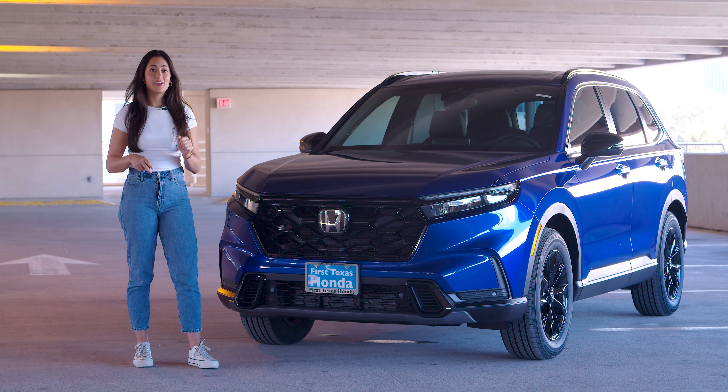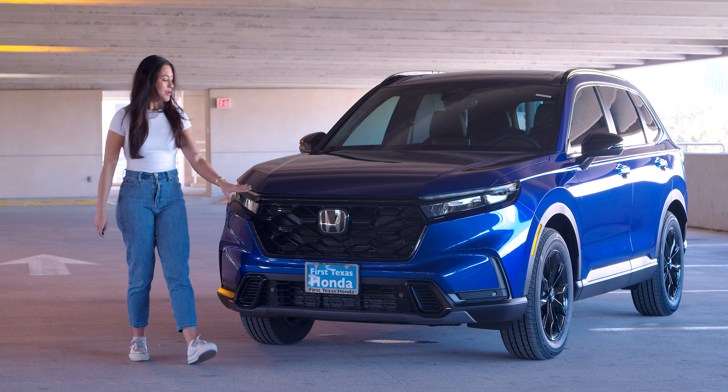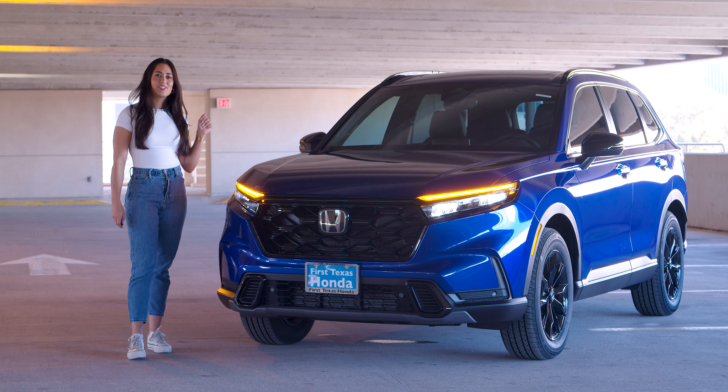Check out this all-new 2024 Honda CR-V. At first look you're going to notice the black sporty grille, and my favorite — the new redesigned sharp headlights.